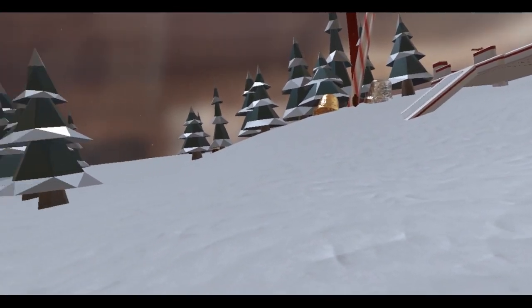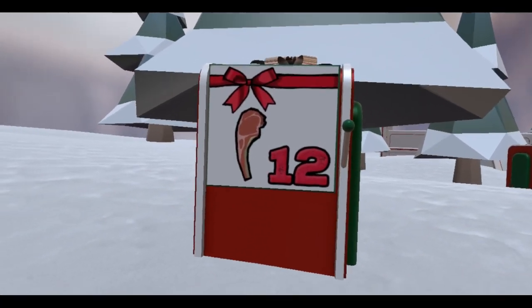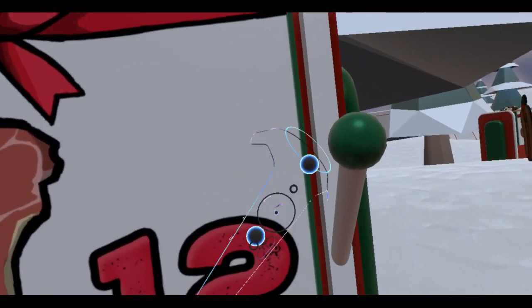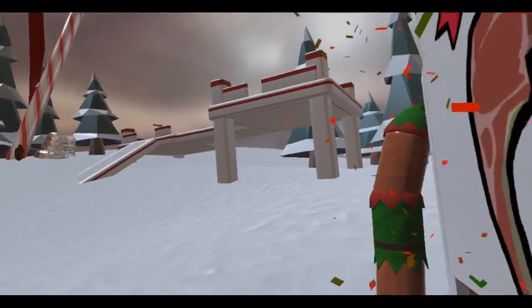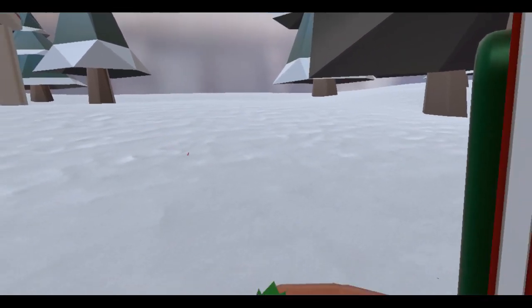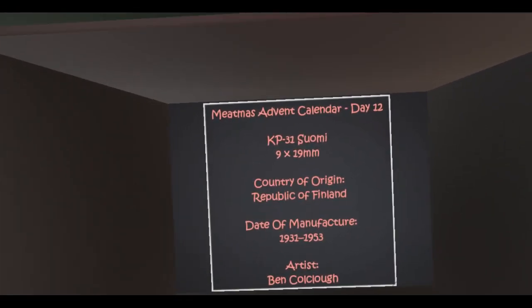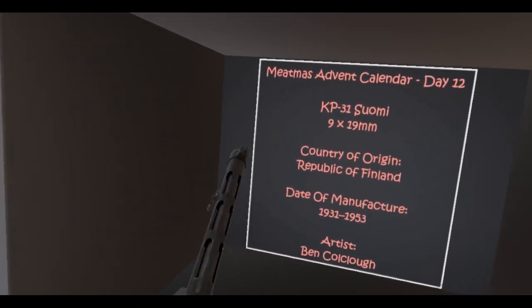Alrighty then, guess what day it is — it is the 12th day of December and we've got the 12th box. Look at that, that's a little pork chop. Let's get into the surprise. Break these guys' necks — there you go, you're dead. Oh wait, he's still alive. What is it? Oh, it's a KP-31 Suomi from Finland!